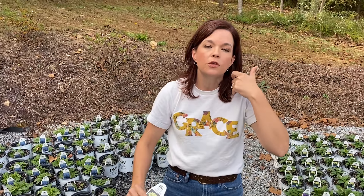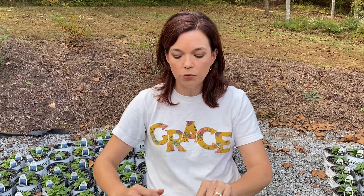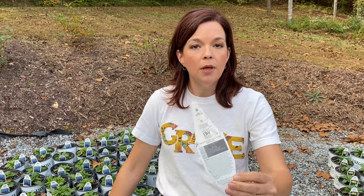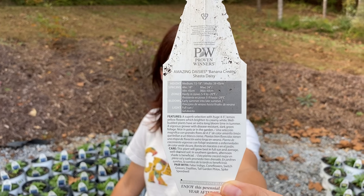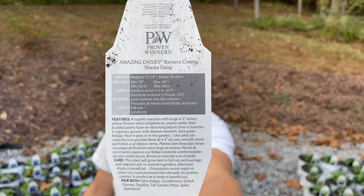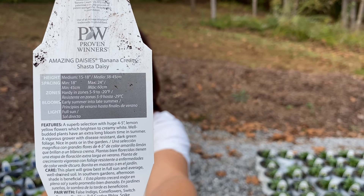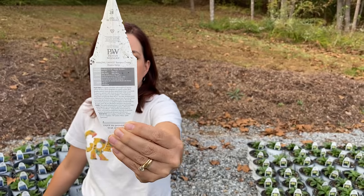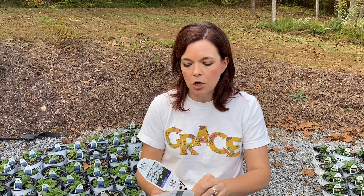Banana Cream has all sorts of fun shades of a nice pale yellow. When the flowers first come out they're a gorgeous yellow, then they age to a creamy white. So on the same plant you'll have whites, creamy yellows, and all the shades in between — it really does look like a banana cream pie. It's not going to be super tall — 15 to 18 inches. Daisy May is a little bit taller.